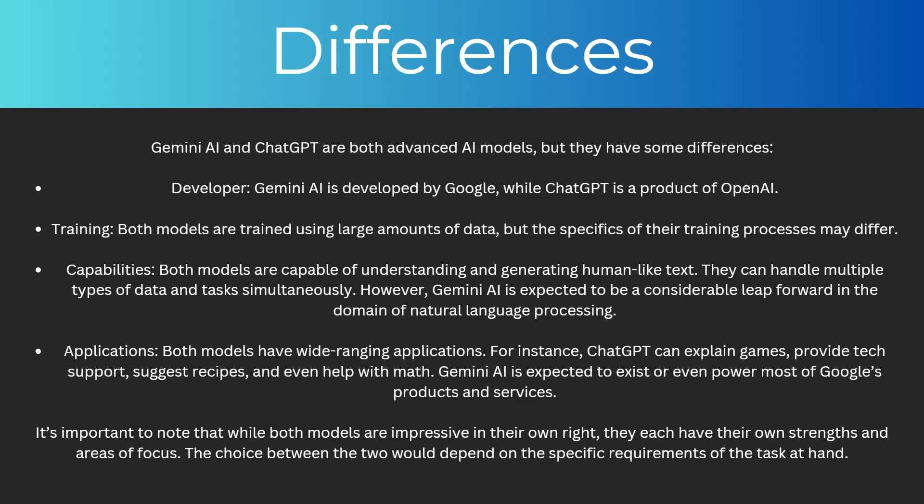So what are the actual differences between them? To start with the developer: Gemini AI is developed by Google whereas ChatGPT is a product of OpenAI. Both models are trained using large amounts of data, but the specifics of their training processes may differ.